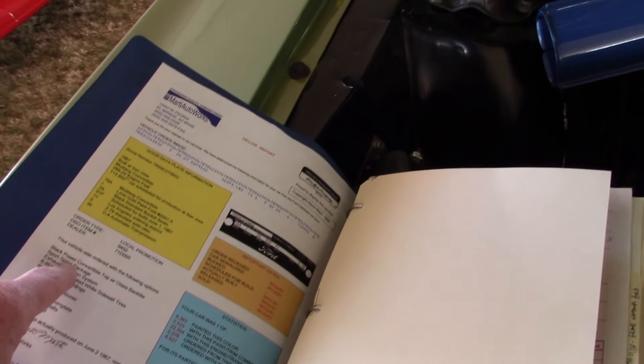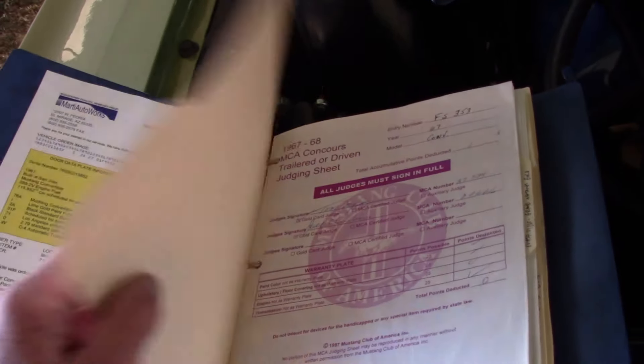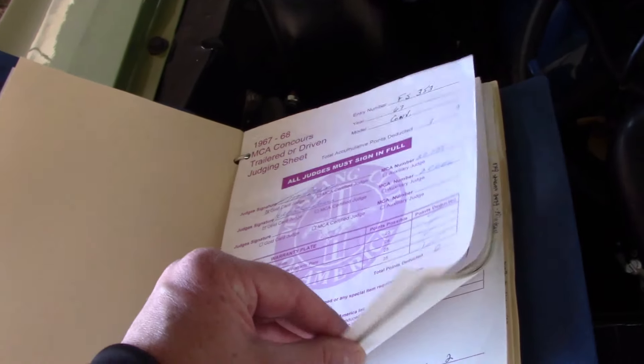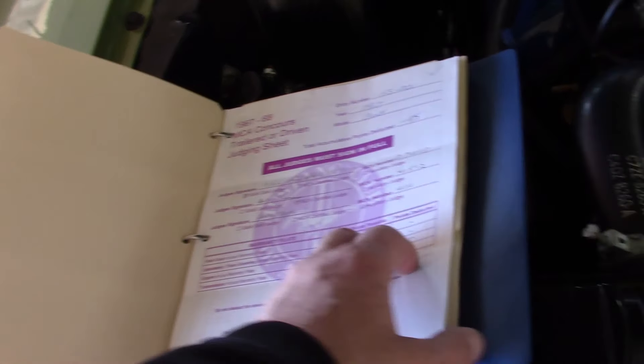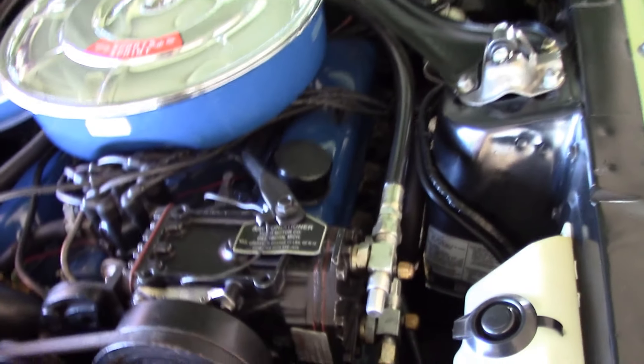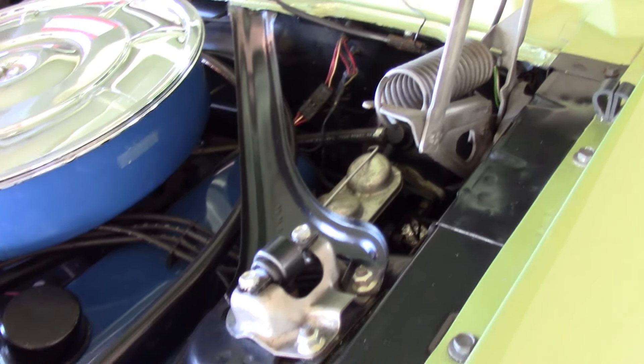It's been judged multiple times. You can see every option is on the Marti report. What's really cool, the owner has all the documentation on the concourse driven class, which means this car can't have too many reproduction parts unless they've been approved by the MCA. The car is just really nicely preserved and restored.